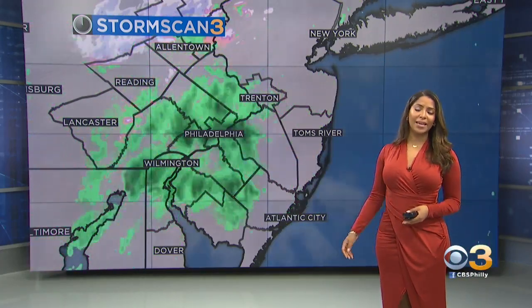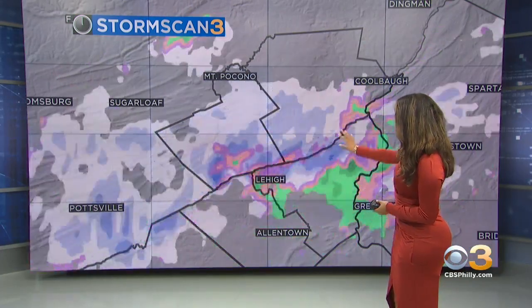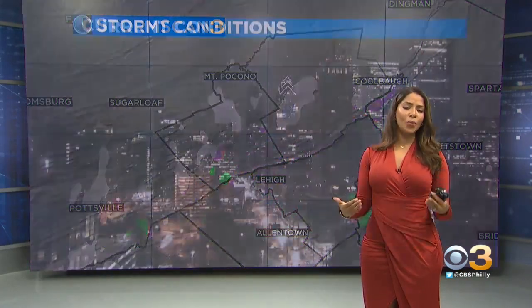It's actually been thinning out and it's no longer snowing up in the Poconos — this is how it looked earlier this morning. That snow has thinned out, with just a few flying flurries left behind. I'm going to keep that in the forecast for the Poconos region for the rest of this morning.